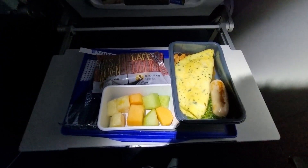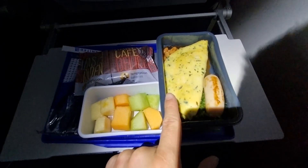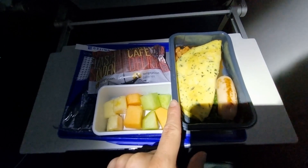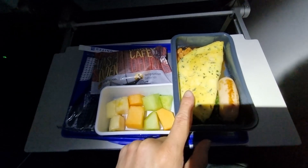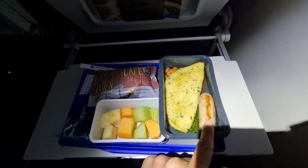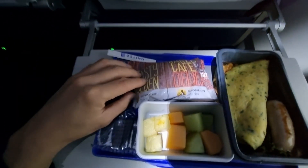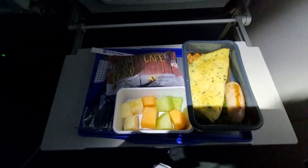We have breakfast at last. There's the omelette — pretty standard, basically pumped out of a machine. Then there's the sausage, baked beans on the back, there's a muffin which I'll probably avoid, and then there's fruit. So that's about it really.